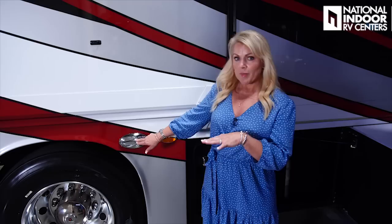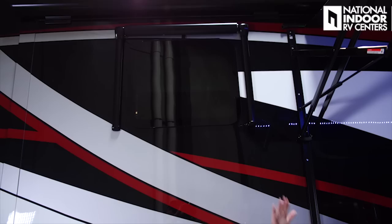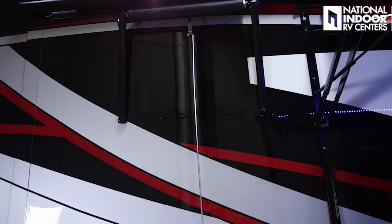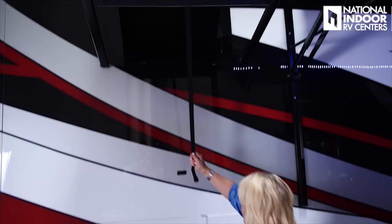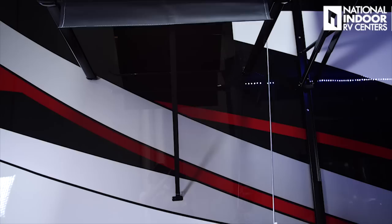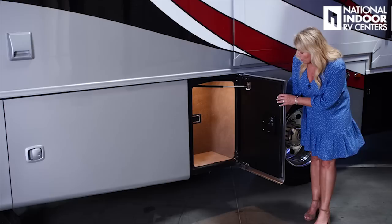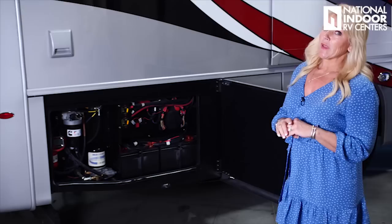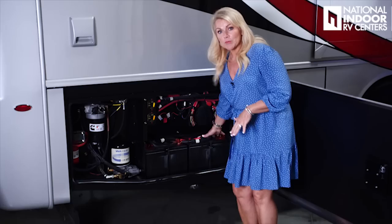We have our second LED marker light and our second docking light for the passenger side. Just above, we've got our window, and I want to show you how to use that window awning. You just get your little tool from your storage compartment, feed it through, pull it out, and hook it right there. Super easy. This is actually really sturdy because you have a three-point hold on your window awning, so I'd feel comfortable leaving my coach with that window awning out on a nice day. Here's another nice storage compartment, and then we move back to our chassis batteries, which have been relocated in 2021 to make it easier to get to the tops of the batteries.